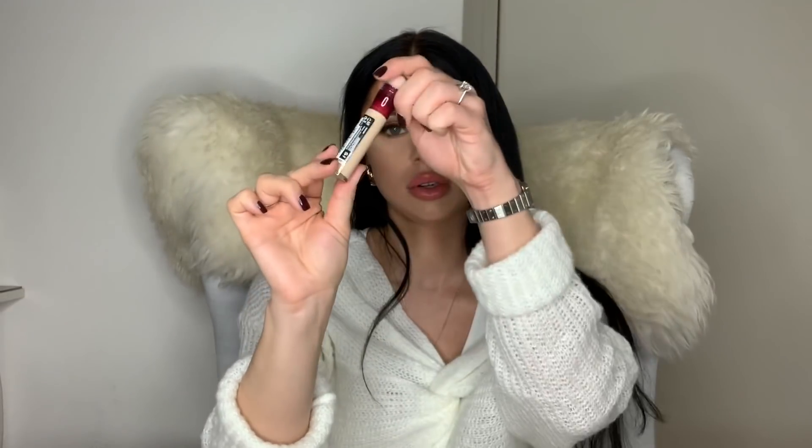Then I got the Maybelline Instant Age Rewind in shade 06 Neutralizer. I just saw this shade and thought it was a nice brightening yellow shade. These are one of the best concealers from Maybelline — sometimes Maybelline is very good, and Snapscara and this are my favorite products from them.